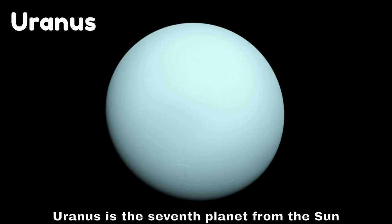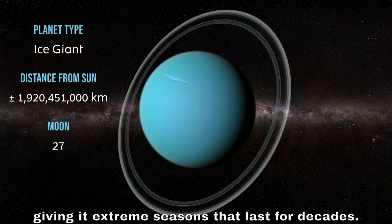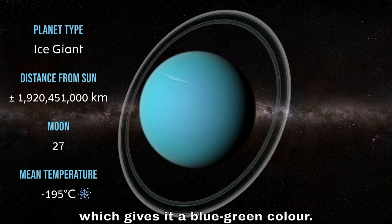Uranus is the seventh planet from the sun and is unique because it rotates on its side, giving it extreme seasons that last for decades. It's an ice giant, and its atmosphere contains methane, which gives it a blue-green color.